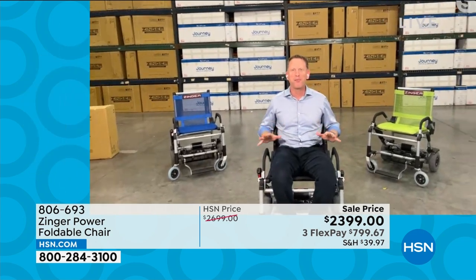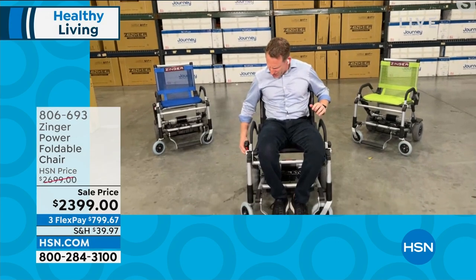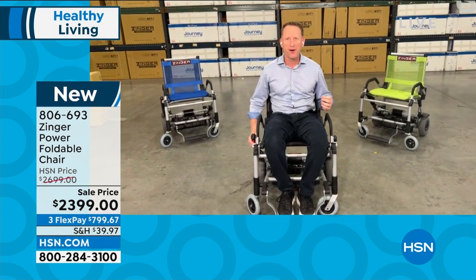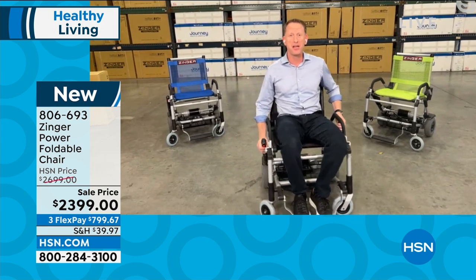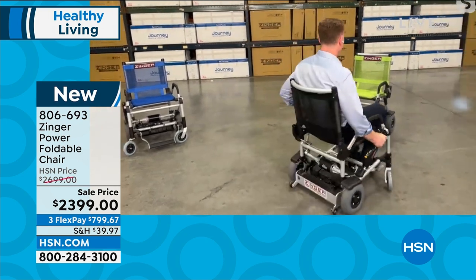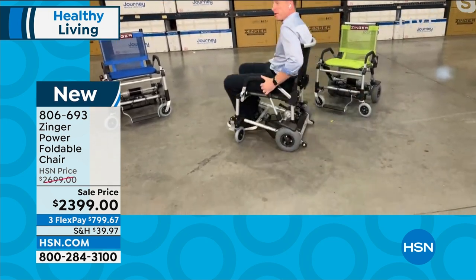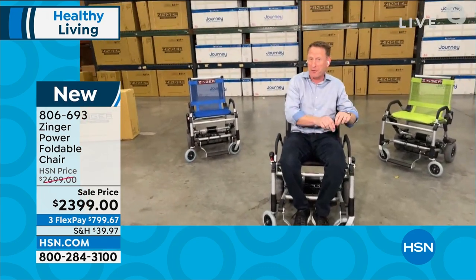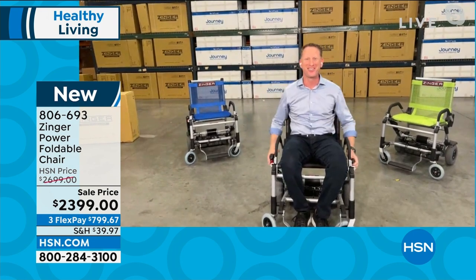One of the most special and unique things about this product is how maneuverable it is. The Zinger chair actually turns on a dime — there is nothing that works like this. My turning radius right now is almost zero. It's really incredible. If I were to put a dime on the floor, the wheel would actually rotate around the dime.